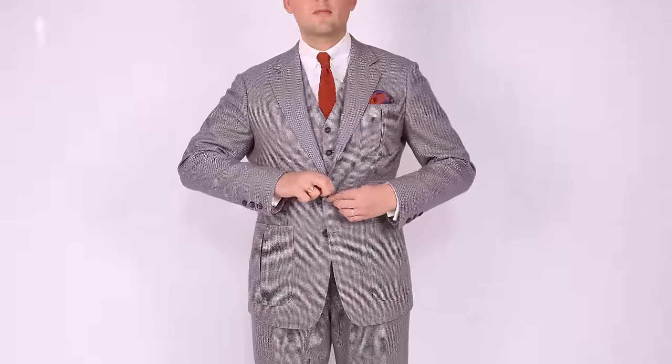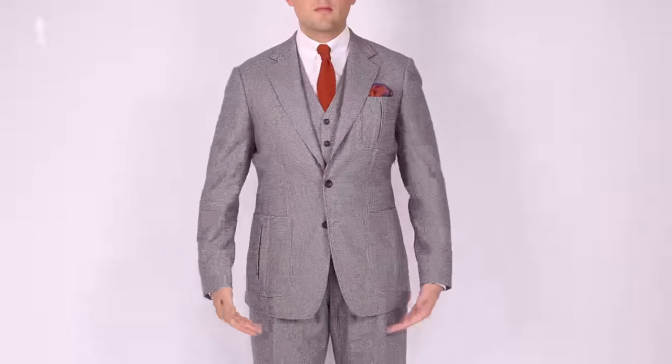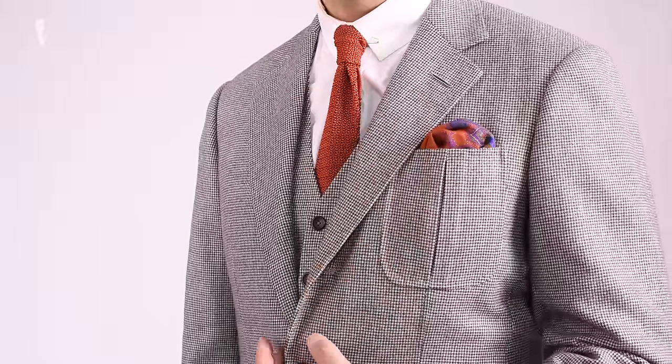Why does a properly fitting suit make you look better? The answer is actually quite simple. A suit hides everything that's asymmetrical about your body and hides all the flaws, while at the same time highlighting features such as your shoulders and your chest, giving you a natural V-shape that's very flattering and attractive.